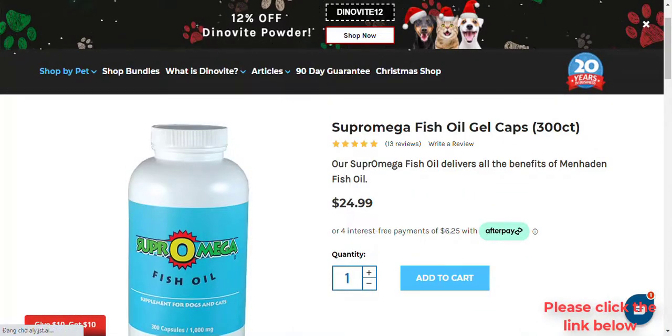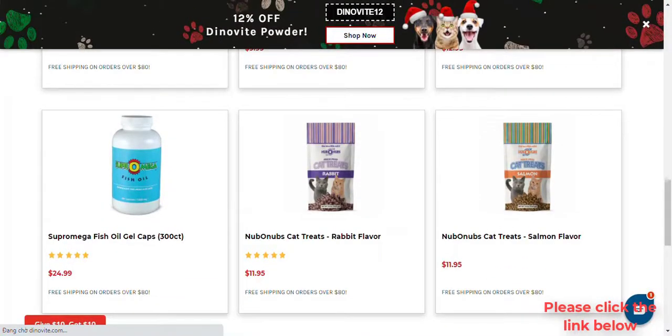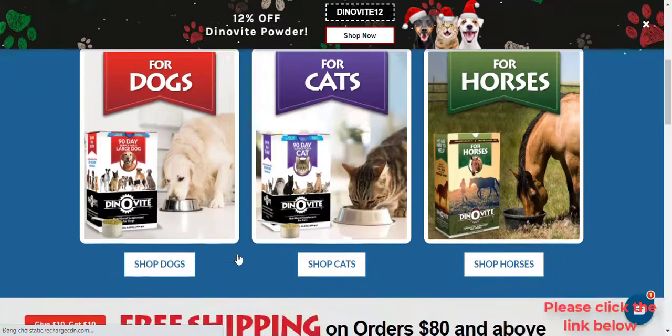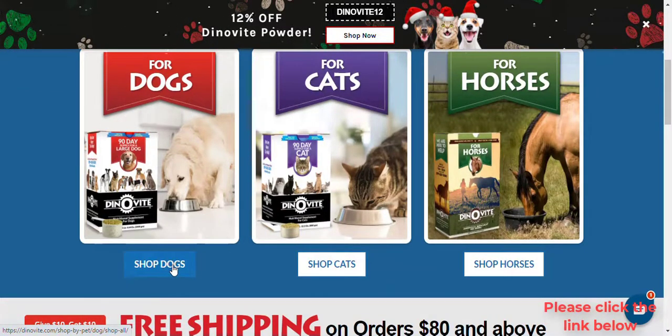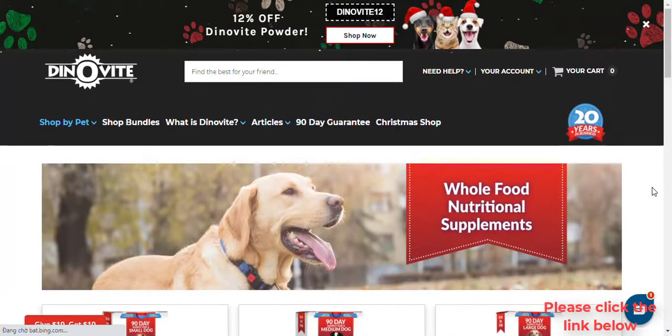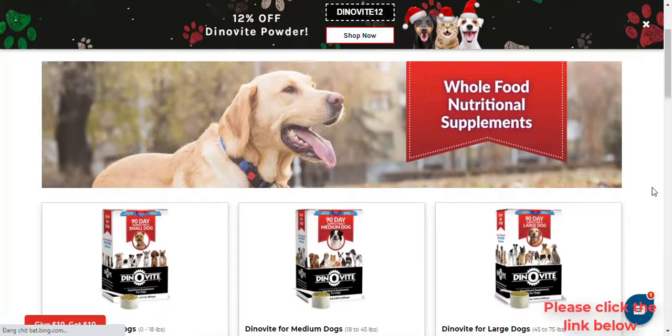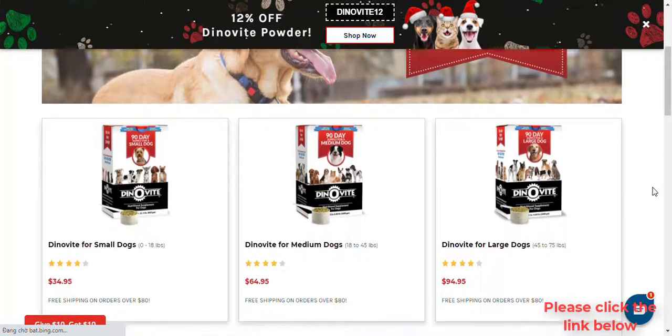What is the difference between Likakose and Supromega? Likakose is a fatty acid supplement that provides omega 3 and 6, as well as digestive enzymes. Supromega fish oil is a cold-pressed fish oil supplement that provides omega 3 fatty acids. Omega fatty acids are essential for skin, coat, and joints for both dogs and cats.